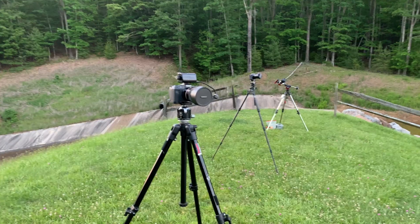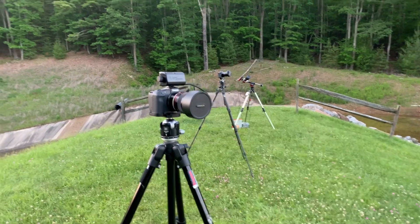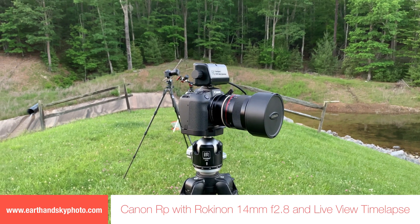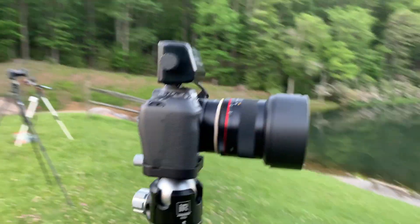Here's what we got going on. We have three setups tonight. We're going to try to capture a time-lapse — actually a ramping time-lapse Milky Way. I'm not going to add any movement to it. We're just going to use the live view to do our ramping for the time-lapse.